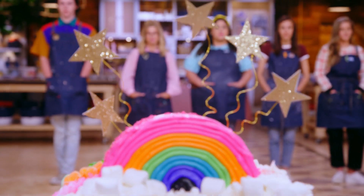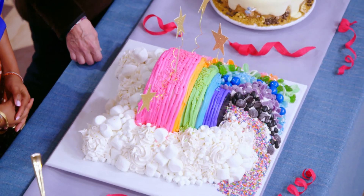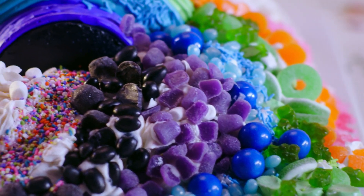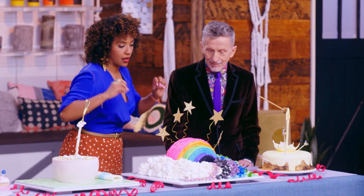Rebecca, I appreciate that it's very exuberant and accessible. I've gone to so many kids' parties and I'm like, don't touch the cake. But this — I wanted it very kid-friendly and very interactive. So I thought it would be fun to incorporate a mini candy bar into the cake. I love that this cake is just like, party!